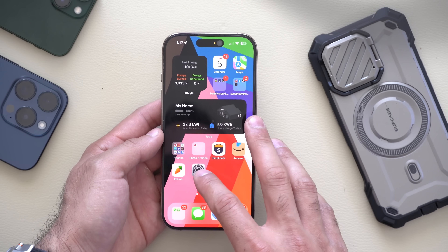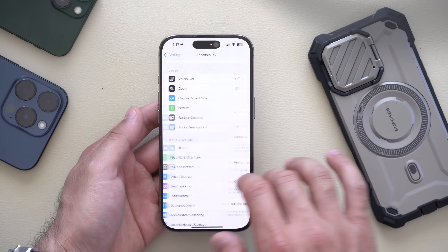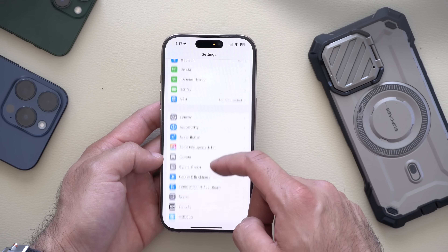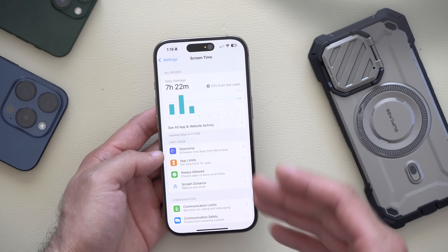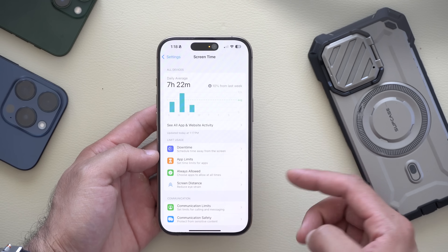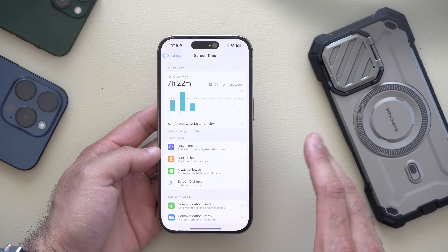There's a new feature added for Apple Screen Time. In Settings, scroll down to Screen Time — you will now get a notification when a child uses a Screen Time passcode. It will be listed there so you can monitor it.